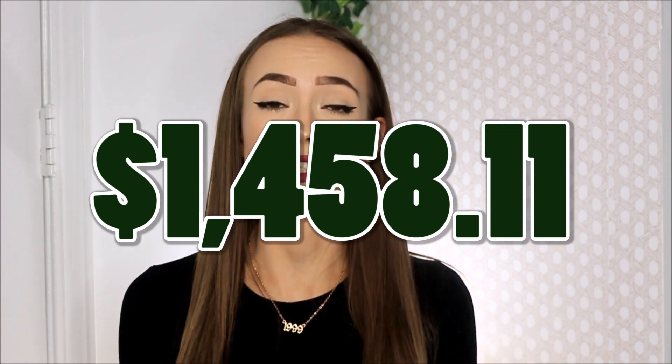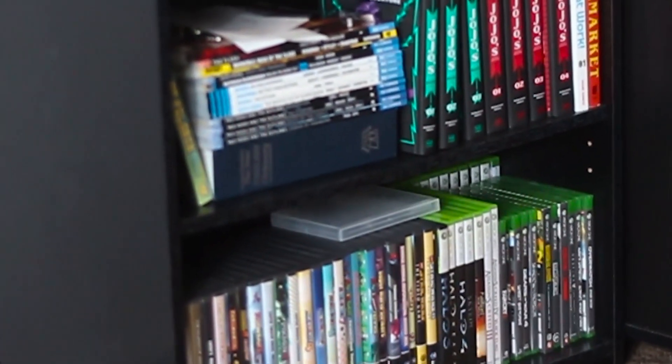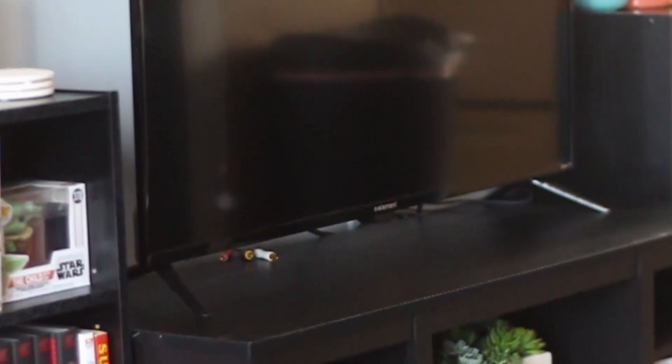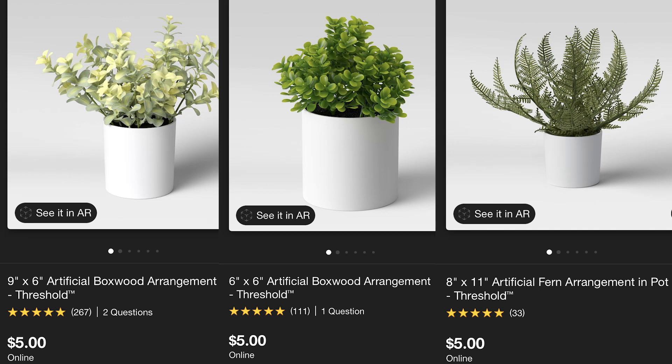Everything I've covered so far came to a total of $1,458.11, which is well under the $2,000 budget. This left room to include some decor that isn't strictly necessary but definitely upgraded our space. On the entertainment center I have plants — I allowed Grant to decorate his bookshelf however he wanted, which is why you see anime and pop figures. The bigger plant on the entertainment center was $20 from Target, and the smaller plants stacked on the bookcases were $5 each — a total of $15 for three.